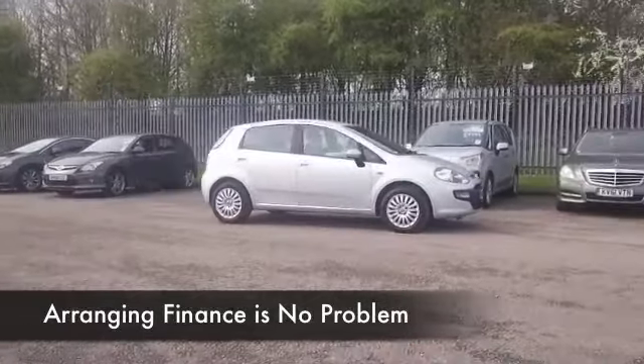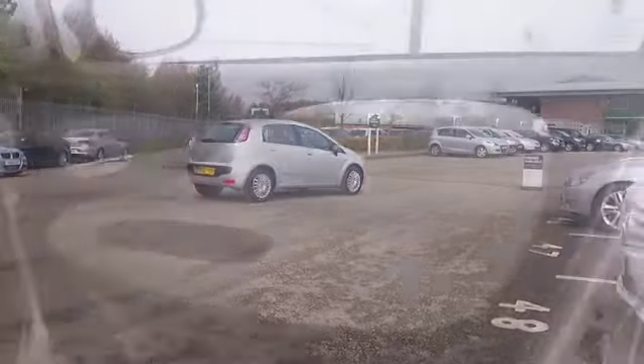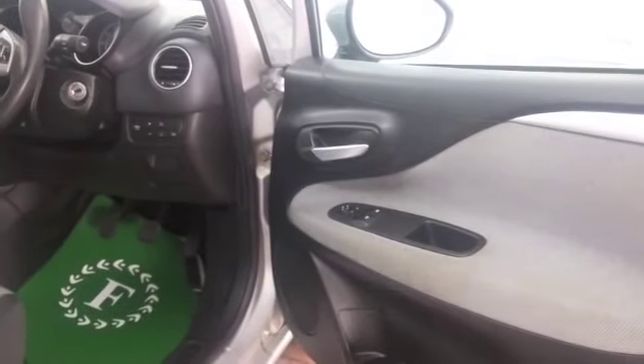In metallic grey, this has a cloth interior with lovely detailing. There's air conditioning, electronically powered steering, and a CD and radio to keep you entertained as well — all there for you. Now if you like the look of this car,